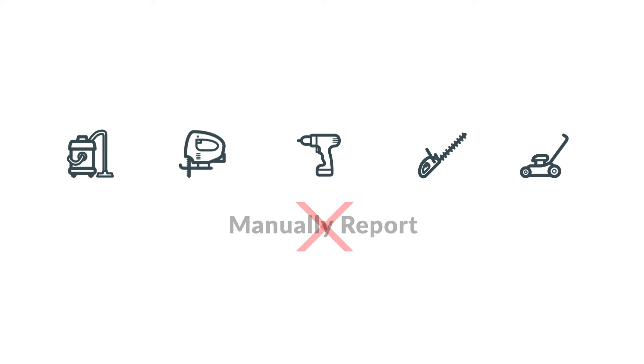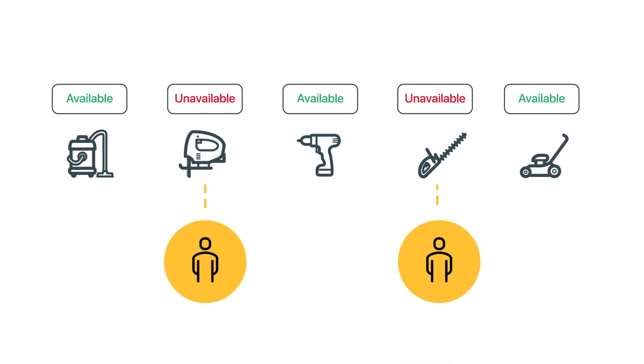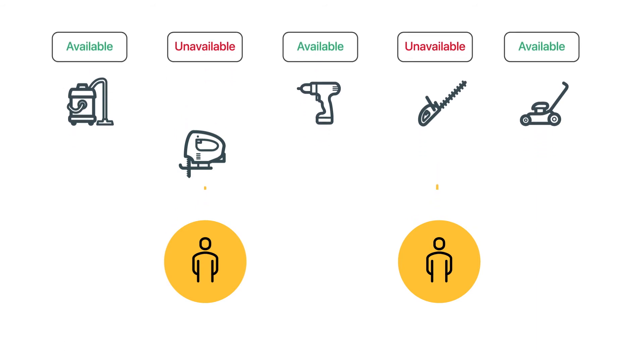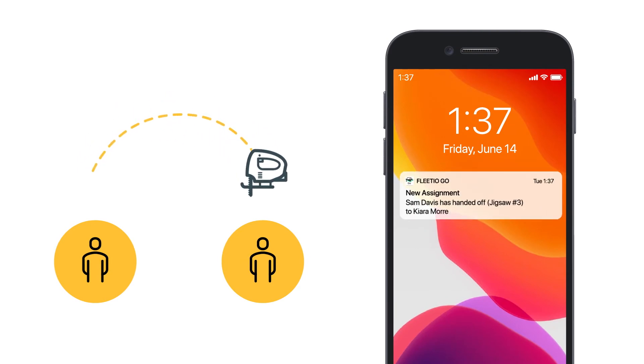No need to manually manage all the moving parts of your equipment. Allow your team to quickly scan and check out equipment from their mobile device with Fleetio Go. Get notified immediately when the equipment you care about changes hands so that you're always in the know.